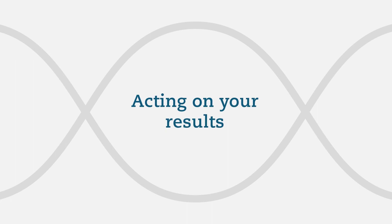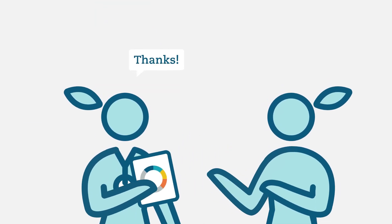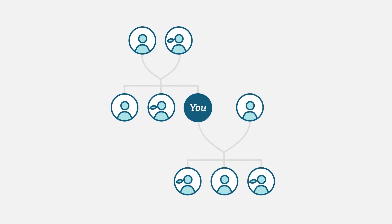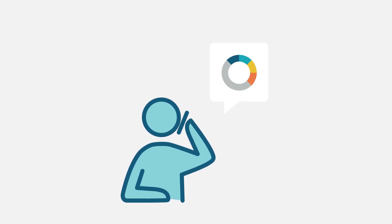Regardless of the type of results you receive, we recommend that you share them with your health care provider. This can help you and your provider create a personalized health care plan. Your results could be useful to your relatives regarding their own chances of developing a disorder. We encourage you to share your results, as testing may be useful for them as well. Keep in mind that your results are unique to you — even if you don't have a mutation, your relatives may. A consultation with one of our board-certified genetic counselors is included at no extra charge if you have questions about your results. You can also visit color.com if you have questions about anything else.